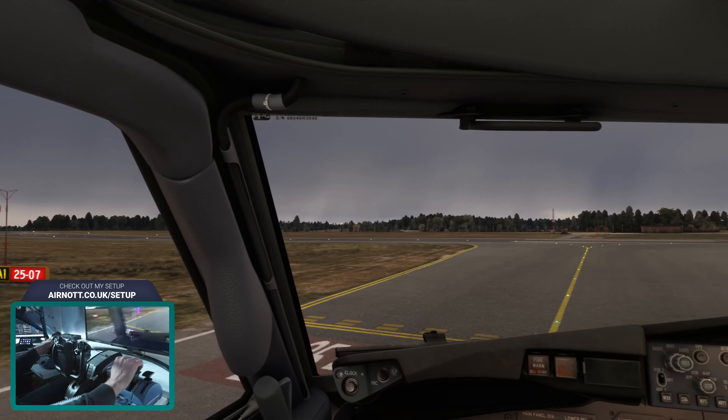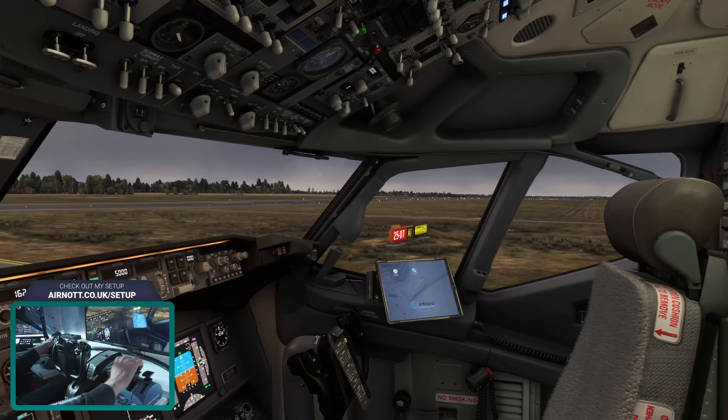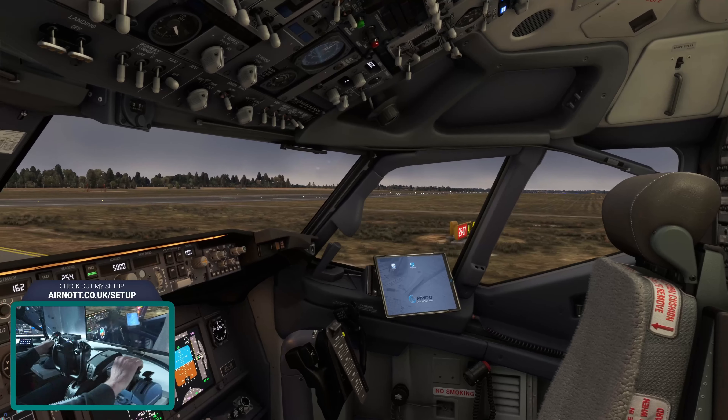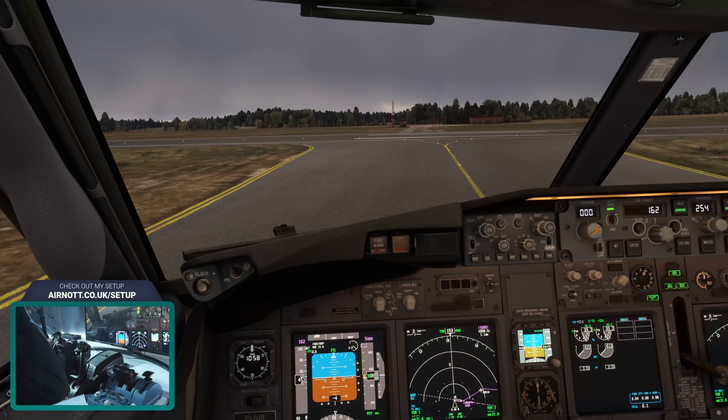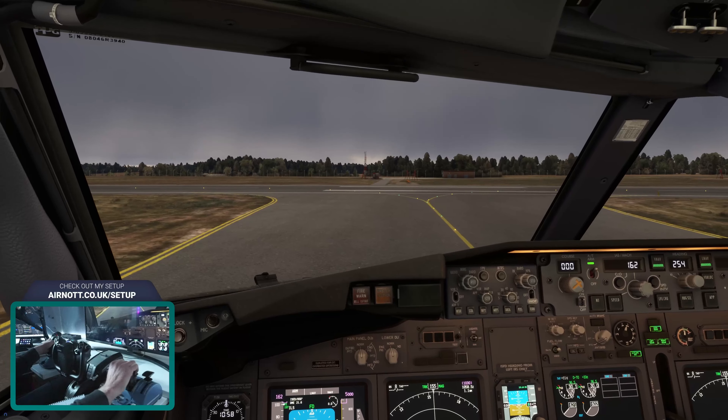Shanix 1 Charlie Hotel, London Control, roger, climb now flight level 190. Readback: climb now flight level 190, Shanix 1 Charlie Hotel. We're in a forward yoke pressure situation — getting ready to go. Meanwhile, Wizard 3597 descend to flight level 80, expect ILS runway 25. Readback: flight level 80, expect ILS runway 25, Wizard 3597.